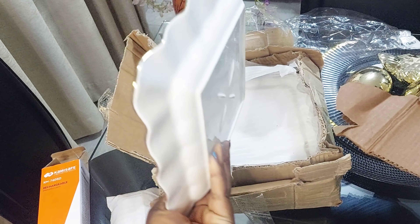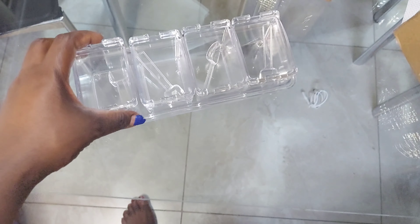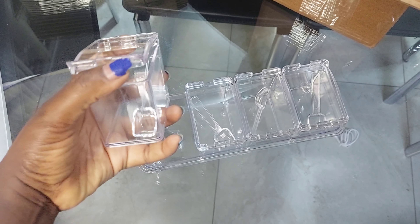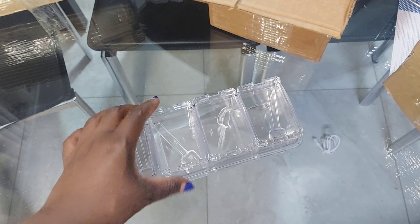I got the plates at 700 shillings each — it's a set of six. And then I got this spice organizer. I really can't remember how much I got it for, but it was around 600 shillings or so.